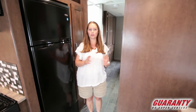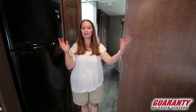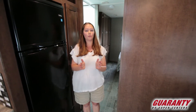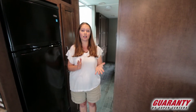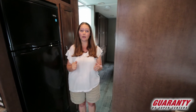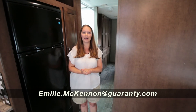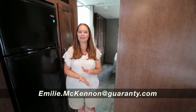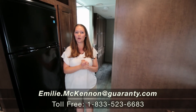This is the Winnebago Outlook 31N — a great family floor plan, or if you're looking for something with as much space as a Class A, this would really be a good option. It's a 2019 Winnebago Outlook 31N and I encourage you to come test drive it for yourself. My name is Emily McKinnon and I can be reached at 541-998-1148, extension 2519. Until I see you next time, enjoy the road!